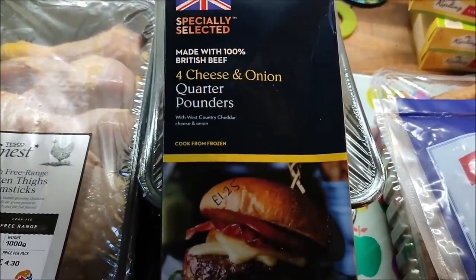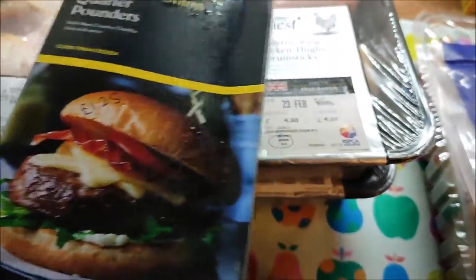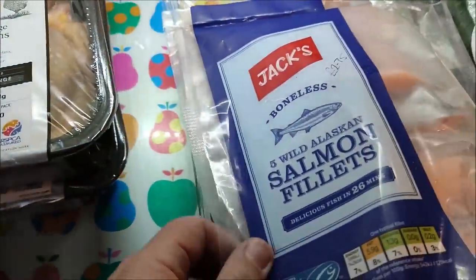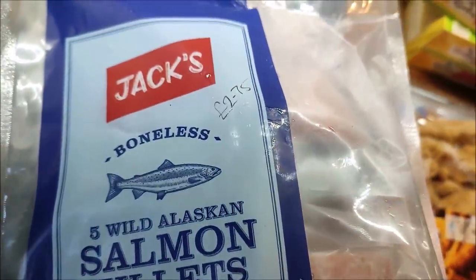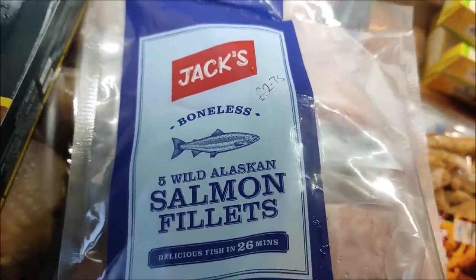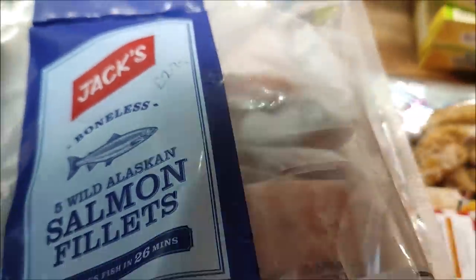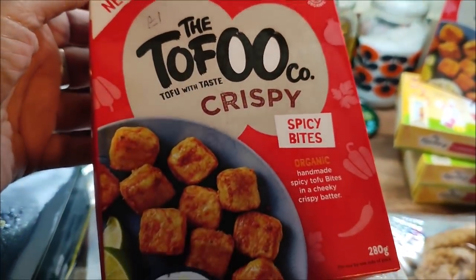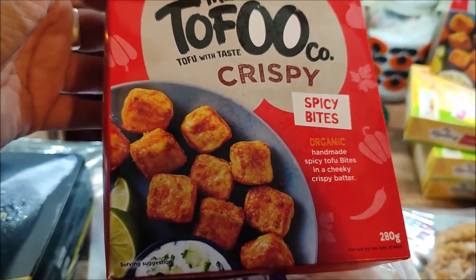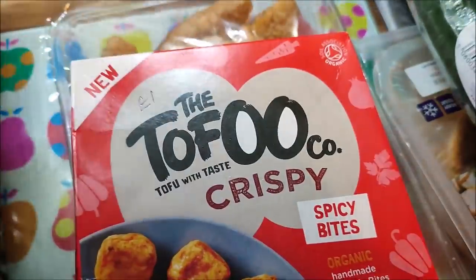I've got one pack of cheese and onion quarter-pound beef burgers — they were £1.25 for four. Five wild Alaskan salmon fillets — these are frozen and they were £2.75 for the pack. I got two of these tofu crispy bites, spicy crispy bites from the freezer, and they were a pound a pack.